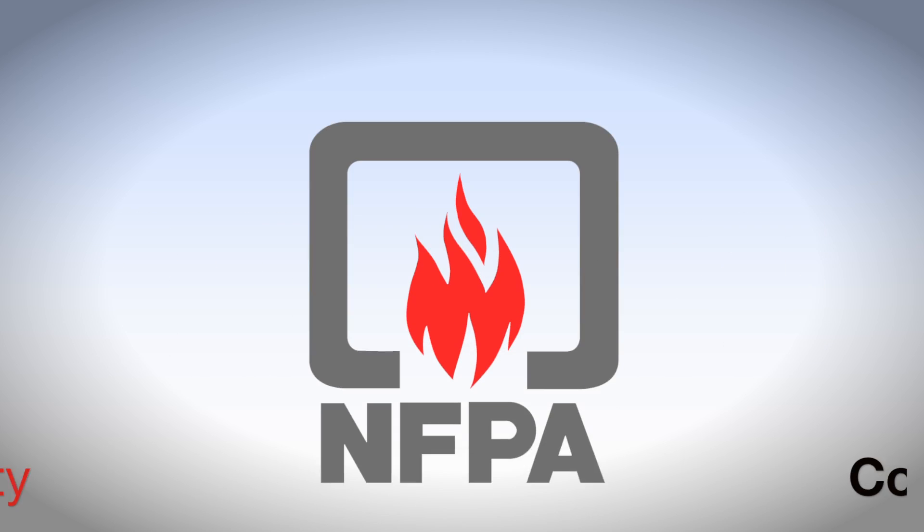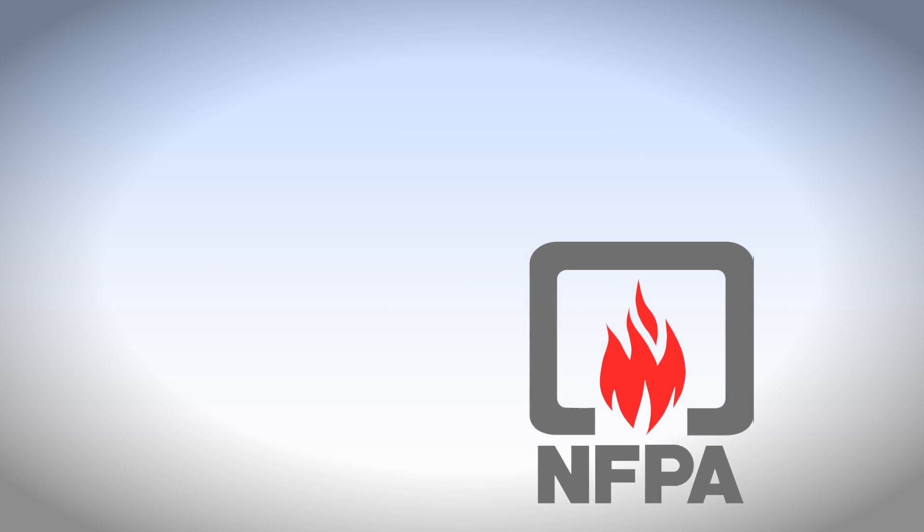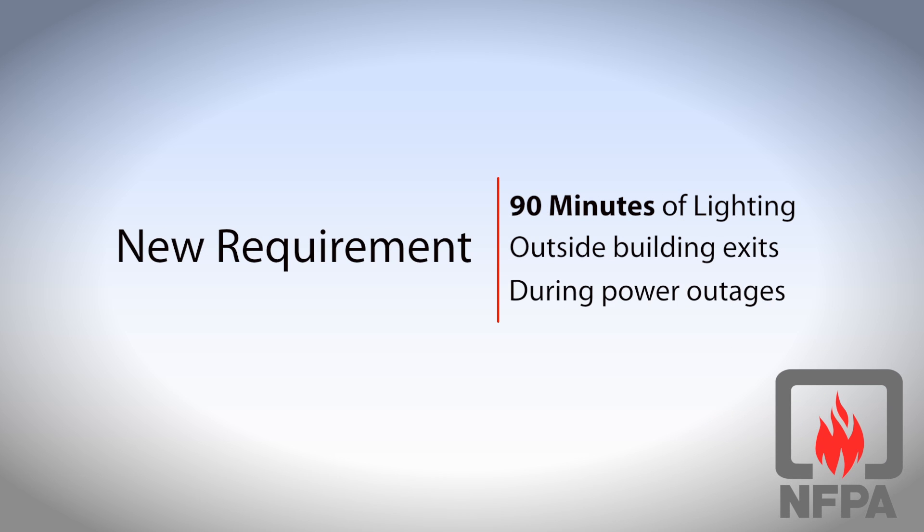Did you know that emergency backup lighting is now required outdoors? A recent change to the NFPA Life Safety Code now requires 90 minutes of emergency lighting outside building exits during power outages.